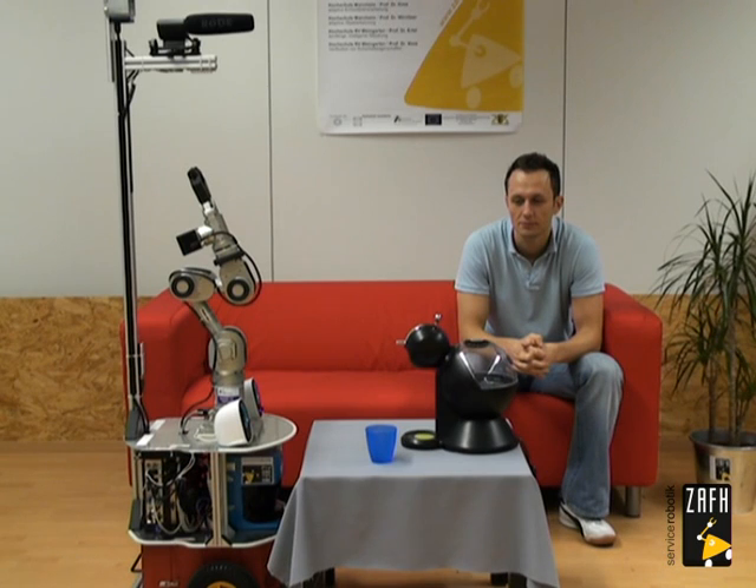Hello, everybody. Welcome to the Service Robotics Lab. My name is Kate. What do you want me to do?